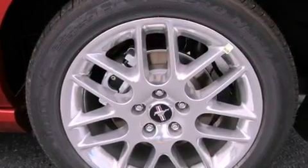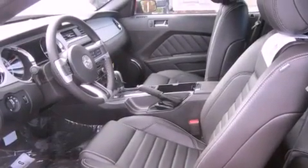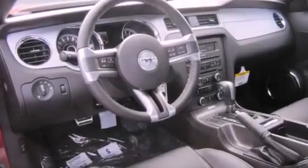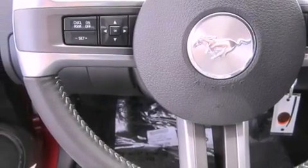All of the following features are included: satellite radio, alloy wheels, cruise control, a leather-wrapped steering wheel, fog lamps, a traction control system, an anti-lock braking system, steering wheel controls, heated side view mirrors, and the heated seats can warm you up in seconds, keeping you and your passengers comfortable the whole trip.